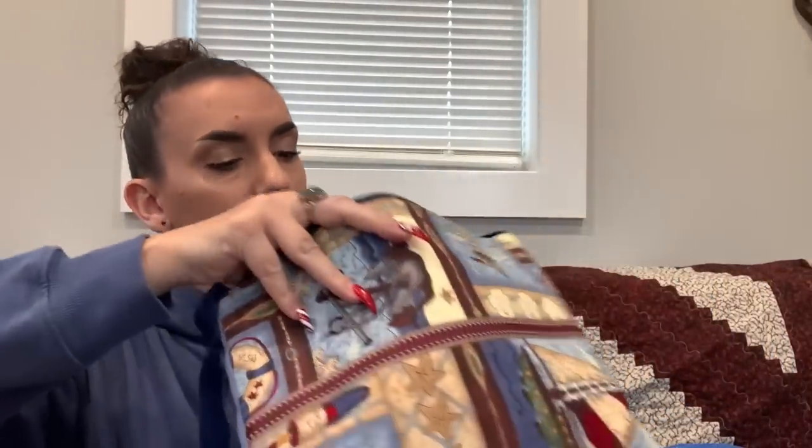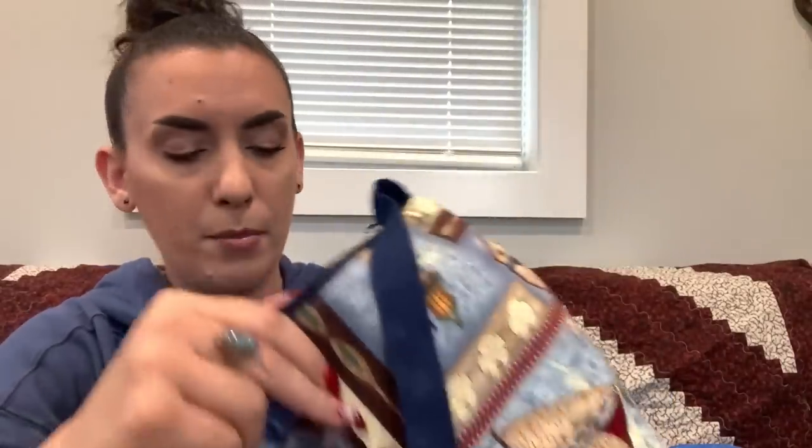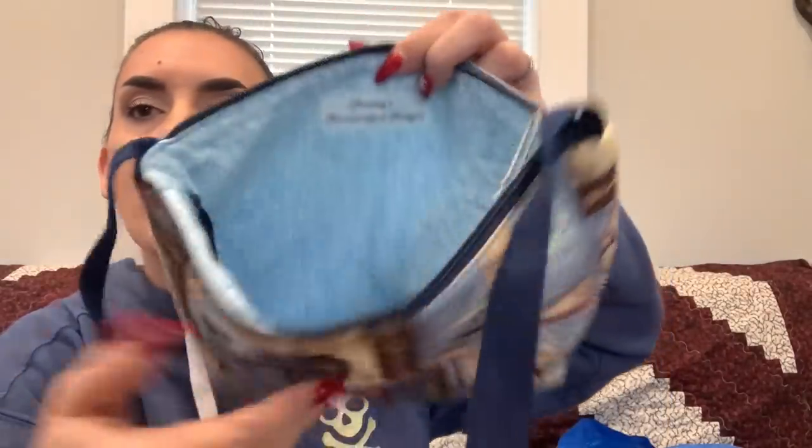Oh, this is cute — 'Darling's Handcrafted Designs,' so it's probably handmade. A little blue fabric shoulder bag in nice condition with a zipper closure and slip pockets inside. There's a dime in there! Asking $5.